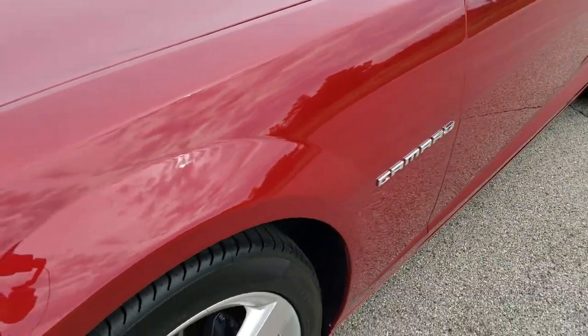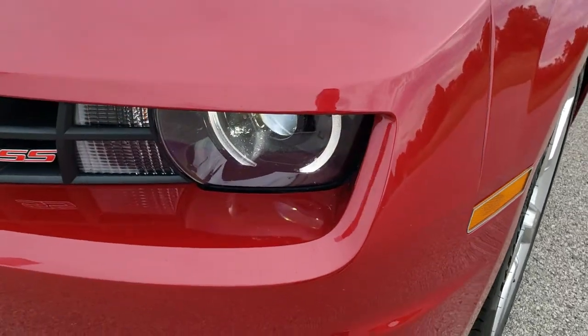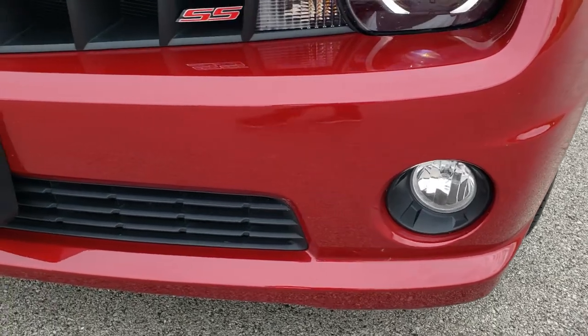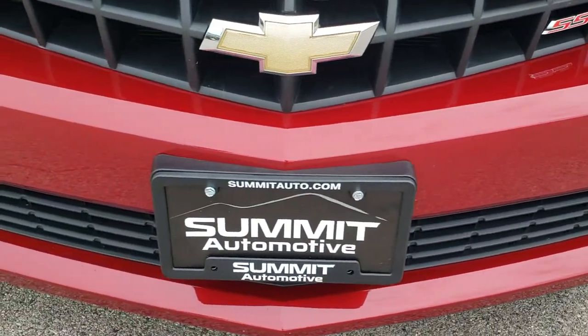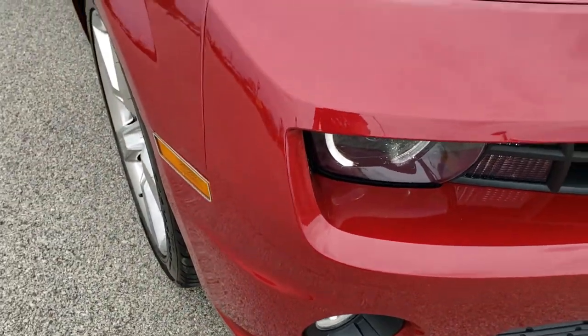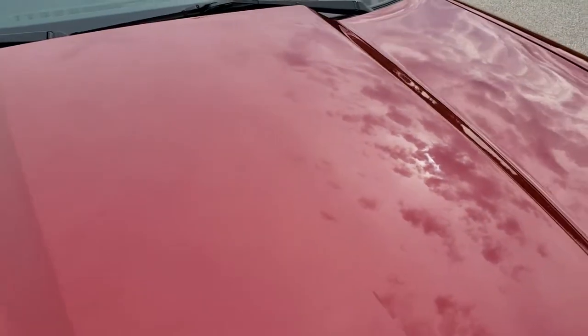The front fender is in pretty nice shape. It has HID headlamps, LED running lights, and the factory fog lights. The front bumper is in really nice shape — didn't see any major dents, dings, or cracks on it. The hood is in very nice condition as well.